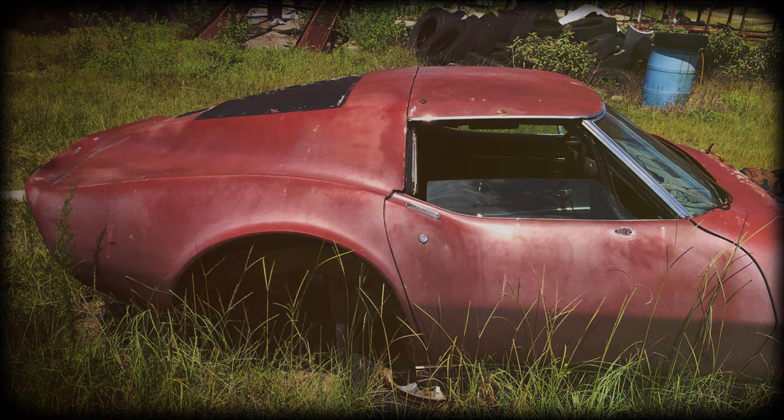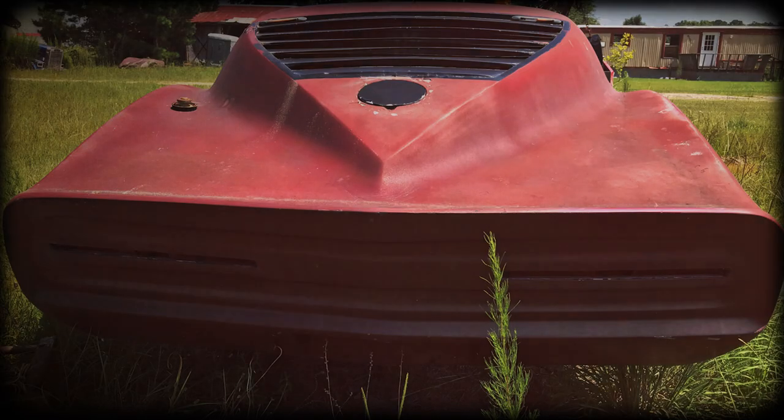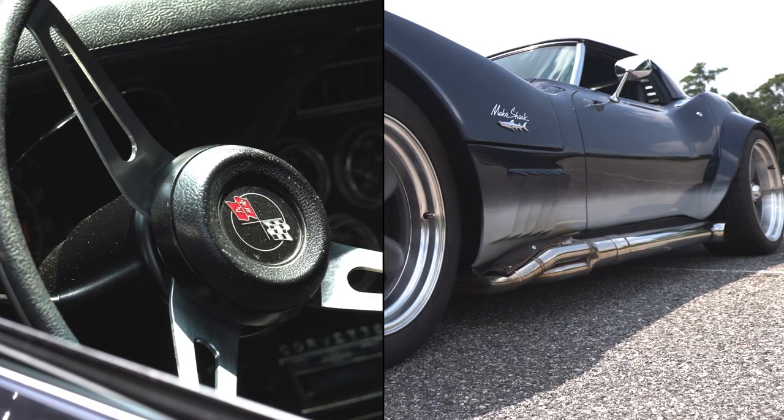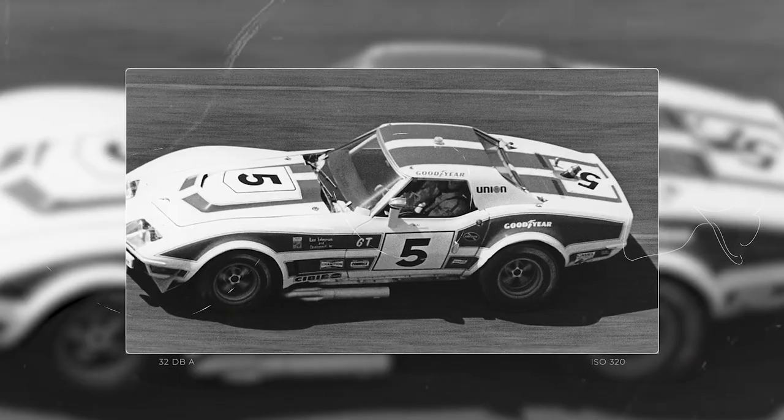It had been sitting probably for 15 years. The front end was wrecked, but the rear end was in solid, solid condition. So we searched for basically a donor car and started building this off of a SCCA frame of an old race car — a '73 Corvette race car that also was wrecked in the front end.